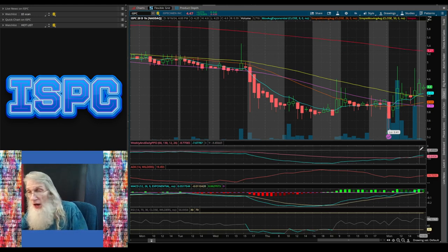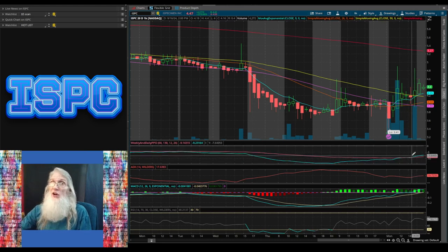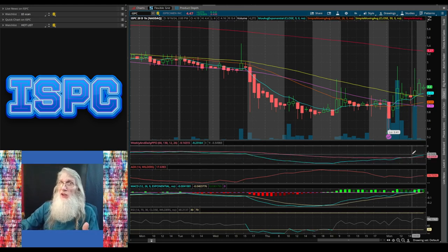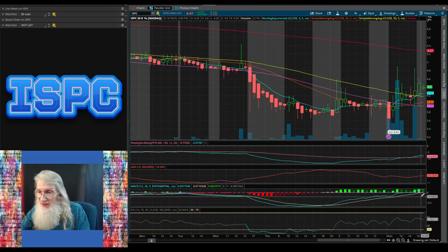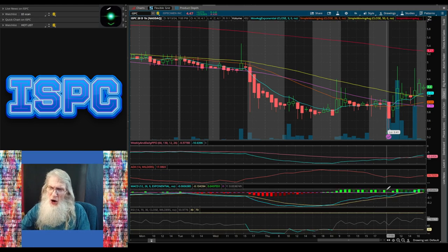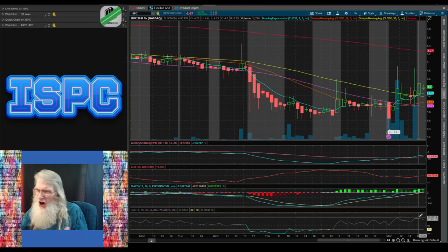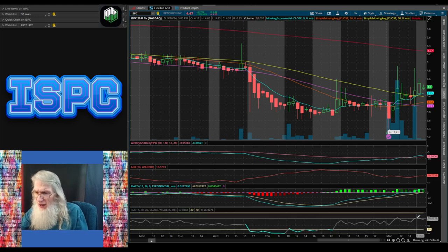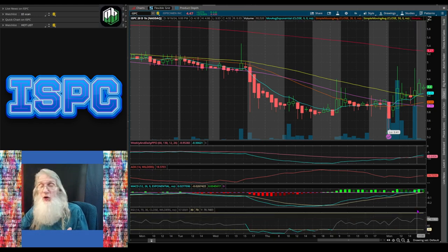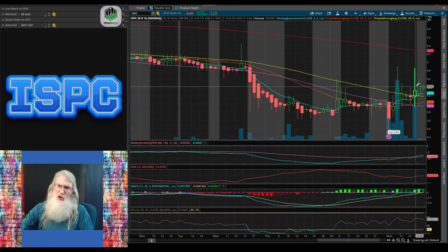Our oscillators on the one-hour view: we've already had a crossover on the PPO — percentage price oscillator, like the MACD but using a percentage of price. She's now on top of the signal line with big, nice green histogram bars. RSI is still falling at 55.4, so it's warm but still declining — not great visually on the chart.